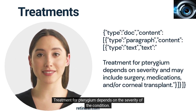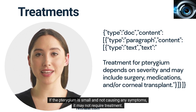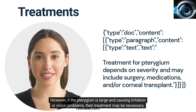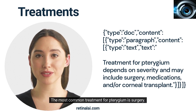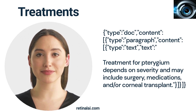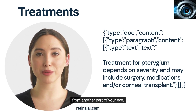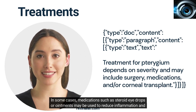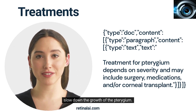Treatment for Turogem depends on the severity of the condition. If the Turogem is small and not causing any symptoms, it may not require treatment. However, if the Turogem is large and causing irritation or vision problems, then treatment may be necessary. The most common treatment for Turogem is surgery. During this procedure, the doctor will remove the growth and replace it with a piece of healthy tissue from another part of your eye. In some cases, medications such as steroid eye drops or ointments may be used to reduce inflammation and slow down the growth of the Turogem.